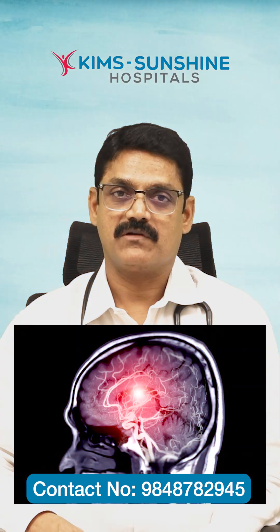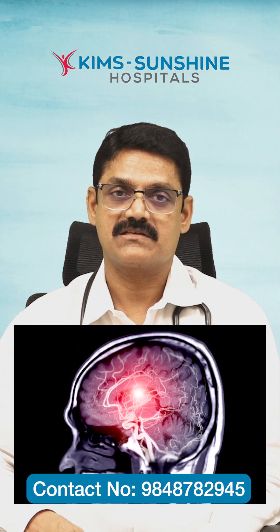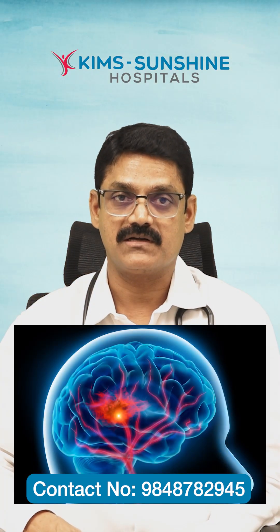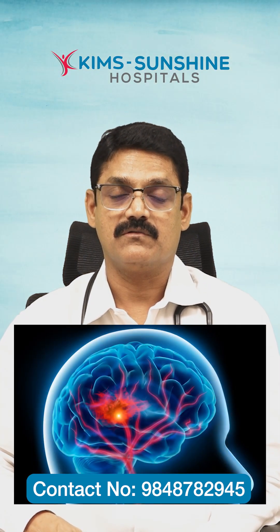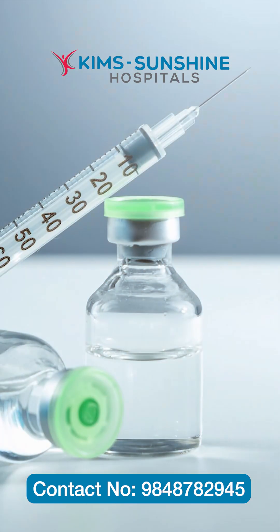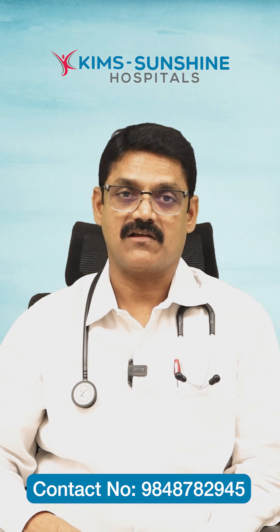For hemorrhagic stroke — bleeding in the brain — we won't do many interventions unless it is a very massive bleed, in which case we do surgery. But for ischemic stroke, where the blood vessel is completely blocked, if the patient comes to the hospital very fast, we will give an important injection called a thrombolytic agent to release the clot.